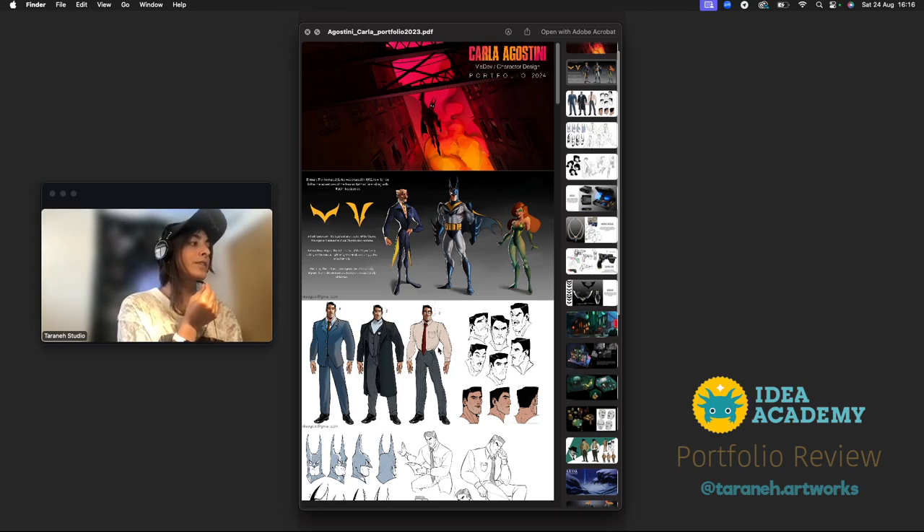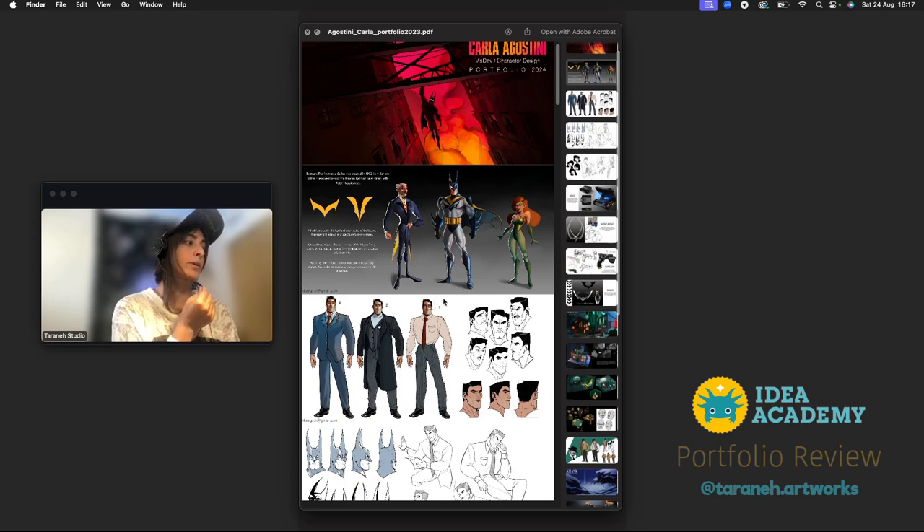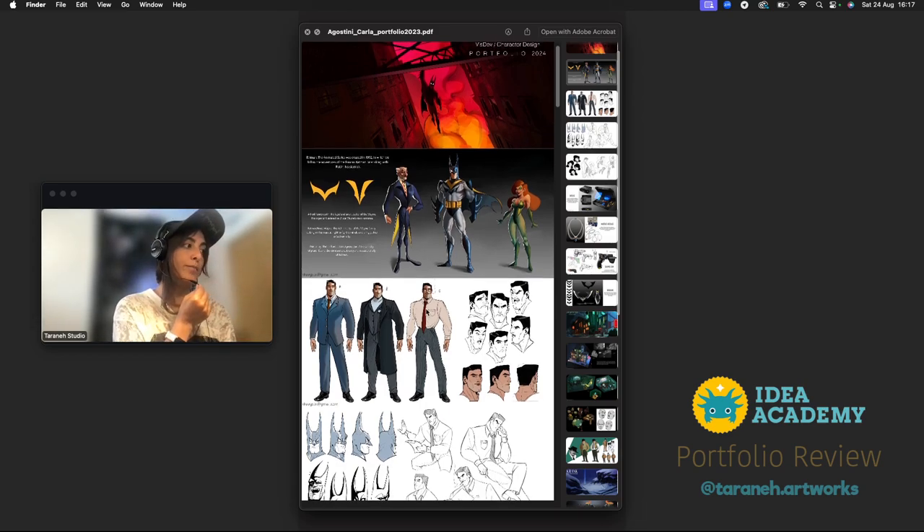It might come off as fan art mostly, just on a bigger scale. Keep that in mind — but again, maybe you already worked on this for a TV show, I'm not sure.